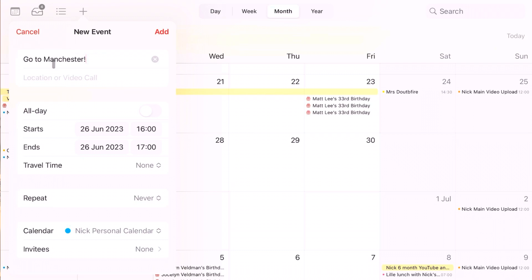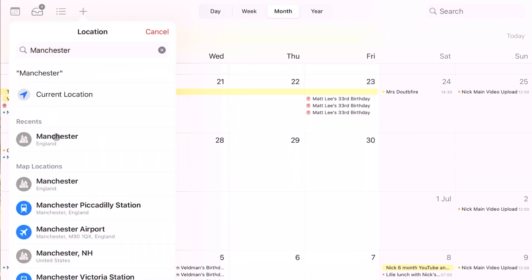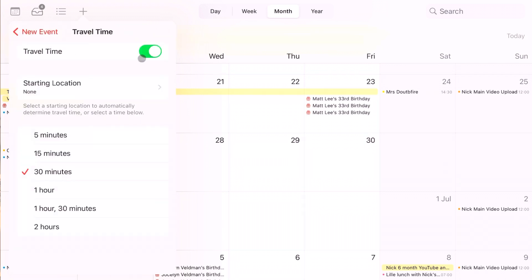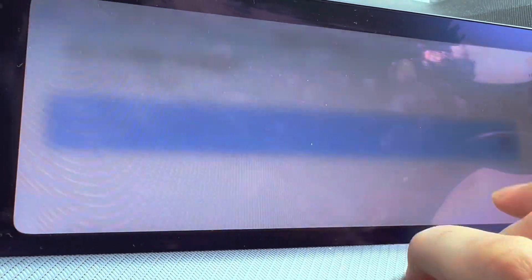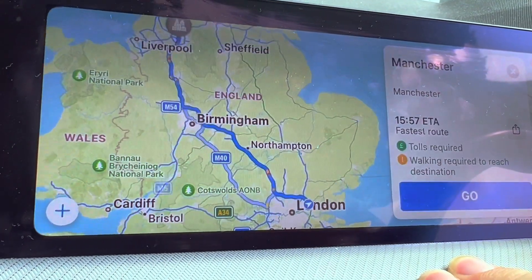Another feature I use all the time that not enough people know about — when you set up a calendar entry you can add the location, but it will also let you add travel time from a starting destination you know you'll be at, and it factors that travel time as well as the event duration into the calendar entry. Taking that a step further, if you have Apple CarPlay and you've added the destination of an event to your calendar entry, when you get in the car it's going to show up with that destination automatically and you just hit one button to navigate there.